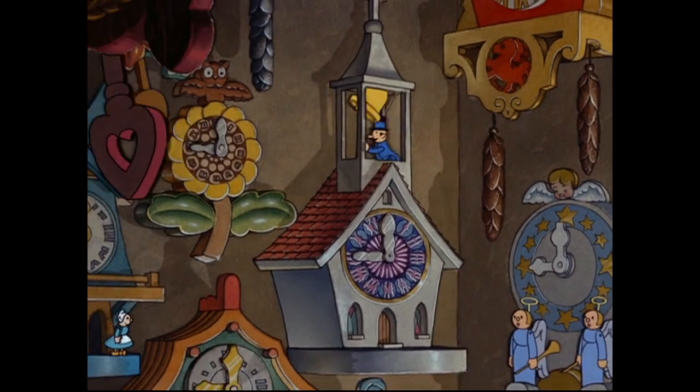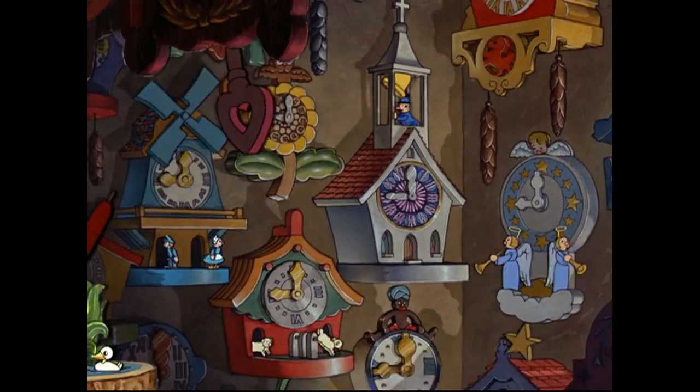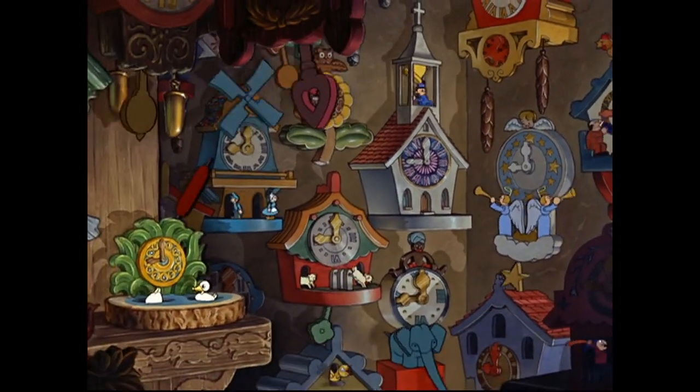Jack-in-a-box and cuckoo clocks are pretty modern versions, but automatons go way back in history. Perhaps a story...